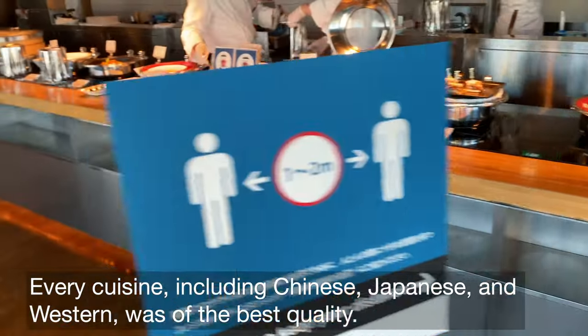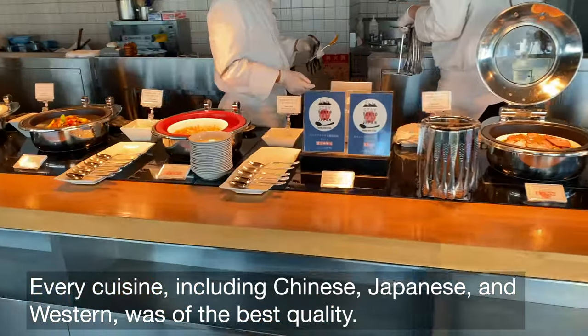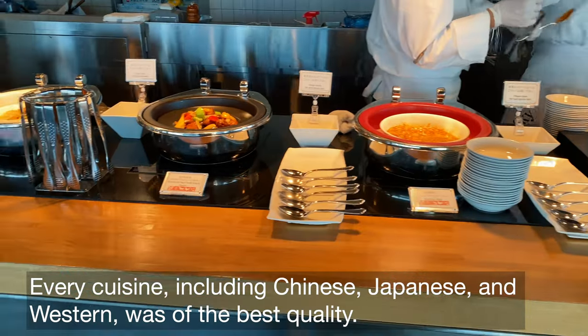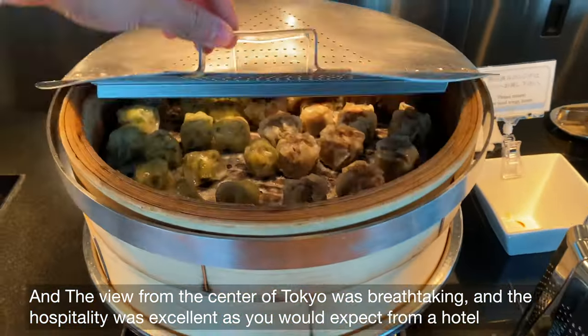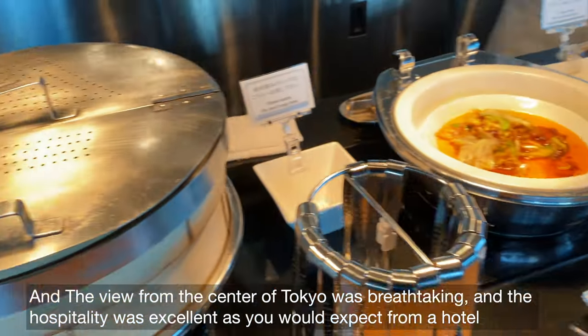Every cuisine, including Chinese, Japanese, and Western, was of the best quality, and the view from the center of Tokyo was breathtaking. The hospitality was excellent as you would expect from a hotel.